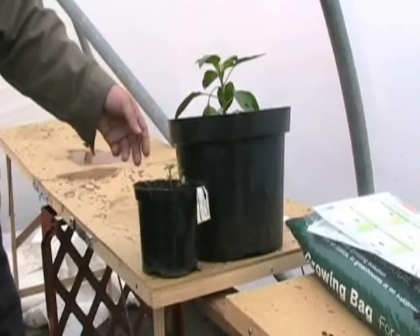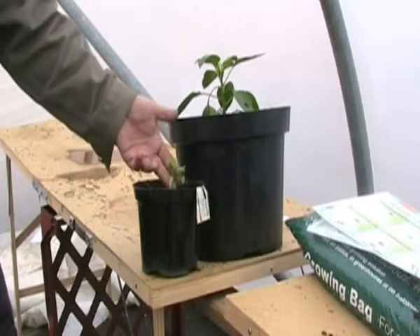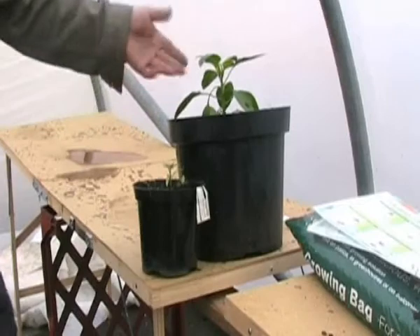Here we have some peppers. Notice the difference between these which were planted two weeks ago and this which was actually planted four weeks ago — a considerable difference in size.